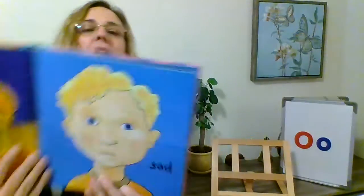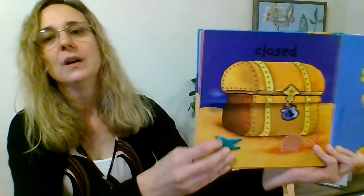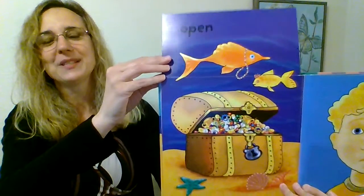Here we have a boy — oh, he looks sad. The opposite of sad is happy. He has a puppy, and the puppy made him feel happy. Sad and happy — those are opposites. Now we're going to do closed and open. Those are opposites.